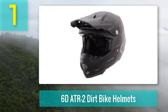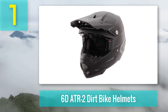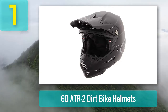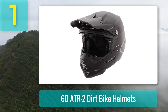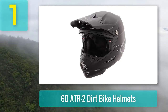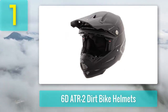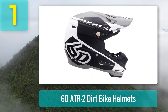Coming in at number one: the 6D ATR-2 dirt bike helmet. 6D is a totally helmet-oriented brand — all of their research and development focuses entirely on helmet performance. The 6D company mission statement is to make a genuinely safe and durable dirt bike helmet. Even though 6D Helmets is quite a new company, they have already established themselves as a key player. The Geico Honda team has used 6D helmets for several seasons, and many 6D riders cite outstanding comfort and protection as reasons for their choice.